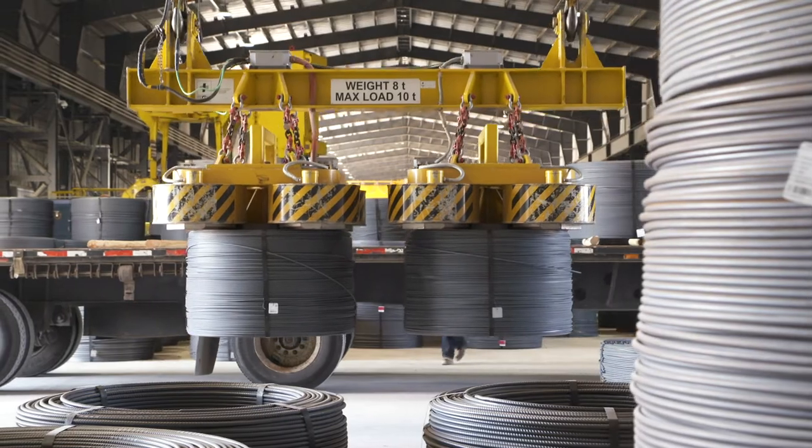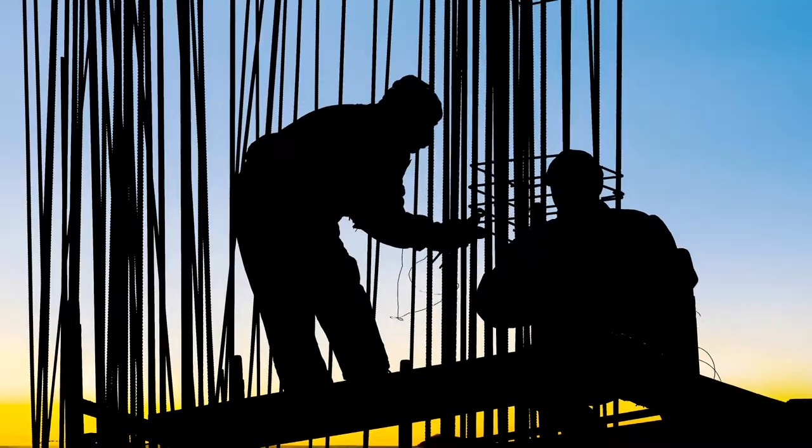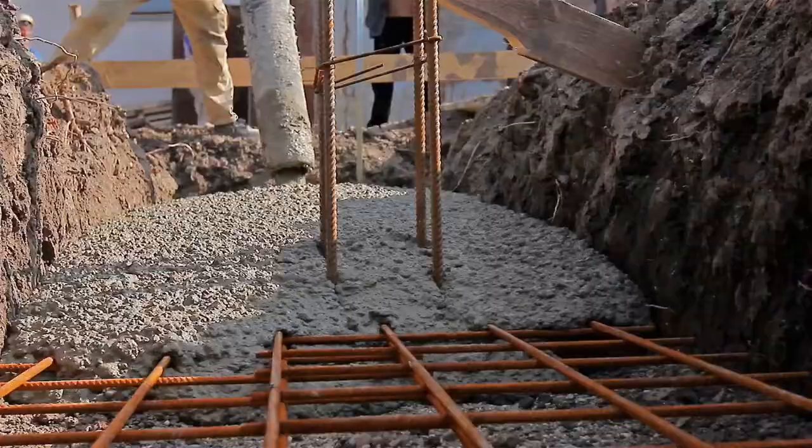It has also led to product innovations, like spooled rebar, which have helped make us the leading producer of rebar in the United States.